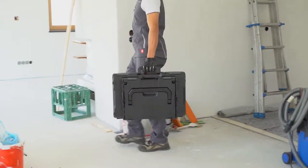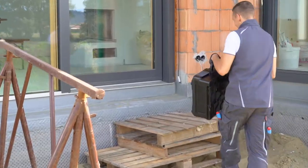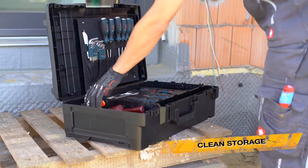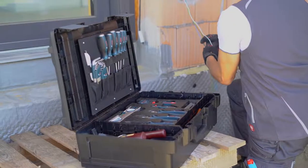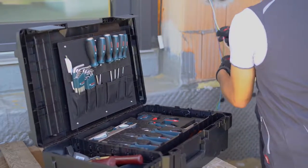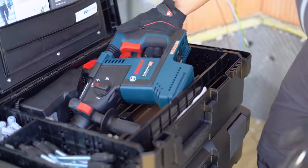The generously dimensioned and sturdy components allow ergonomic carrying and can also be easily operated with gloves. With a storage capacity of around 30 liters, even bulky equipment can fit into the box and, thanks to the system concept, can be stored neatly and transported efficiently and quickly.